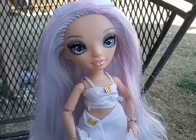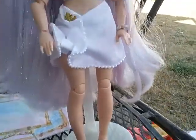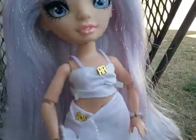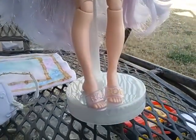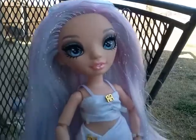Hello everyone, I'm back for another doll review and today I have the lovely Miss Margot de Perla from the Pacific Coast line of Rainbow High — the latest line that came out. She is a stunning pastel fantasy doll, so if you're into that, she's definitely for you.